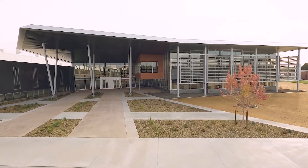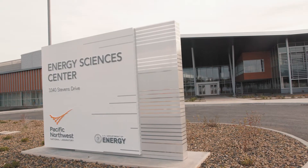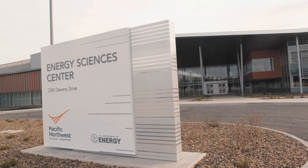Welcome to the Department of Energy's newest building, the Energy Sciences Center, located here at the Pacific Northwest National Laboratory. This is a facility that is focused on performing fundamental chemistry, material science, and computing work under one roof that is aimed at addressing some of America's clean energy challenges.